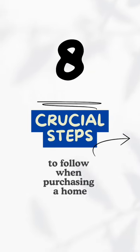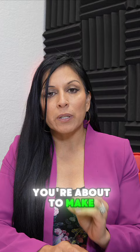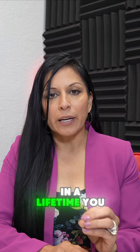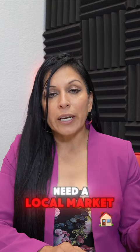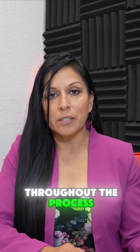Eight crucial steps to follow when purchasing a home. Step one: meet with a real estate agent. You're about to make one of the largest investments you will make in a lifetime. You need a local market expert that's going to be aggressively advocating for you throughout the process.